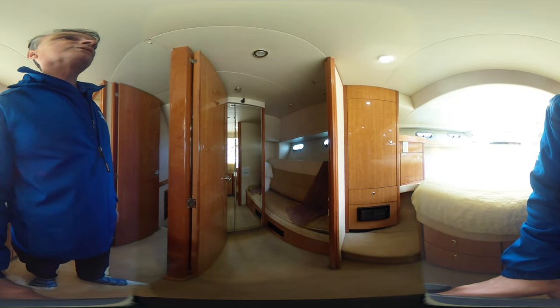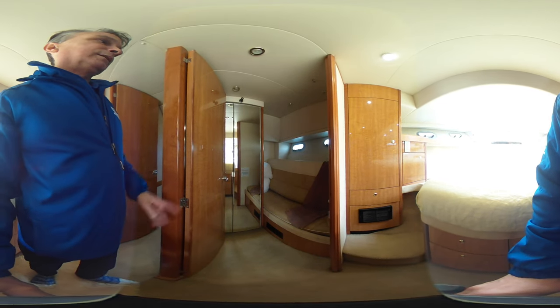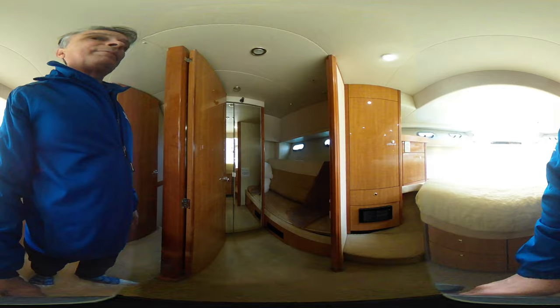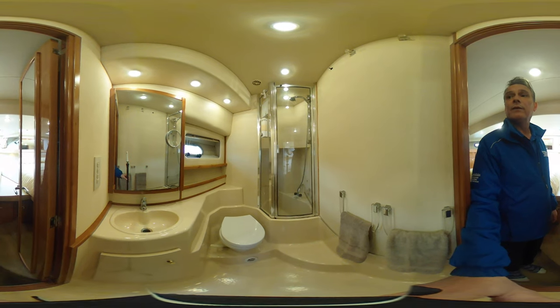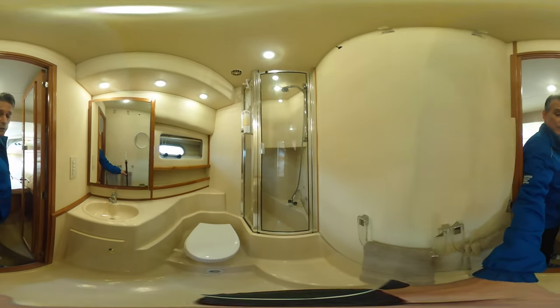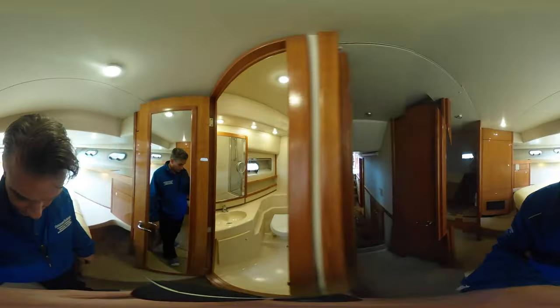Into the master stateroom, which has Jack-and-Jill doors. This can also become two bunks — two single berths — great if you have extra kids. Nice big closet area, lots of great storage. Beautifully clean, and another separate shower that's actually a shower-tub combo, as you can see there. And we'll just take you back through.